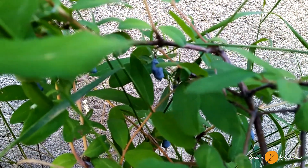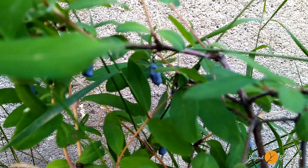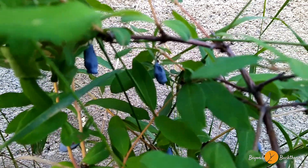And now here at the biogas shed wall — honeysuckle. Lonicera. Yes, we already harvested a lot of them.